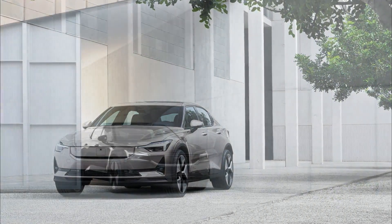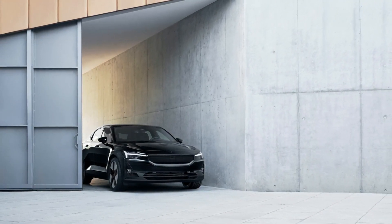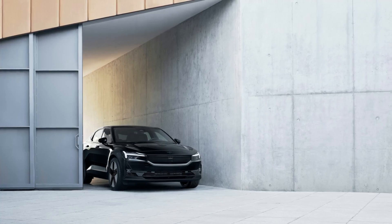The 20-inch forged alloy wheels in the performance pack have been updated to align Polestar 2 and its sportiest expression with that of Polestar 3.